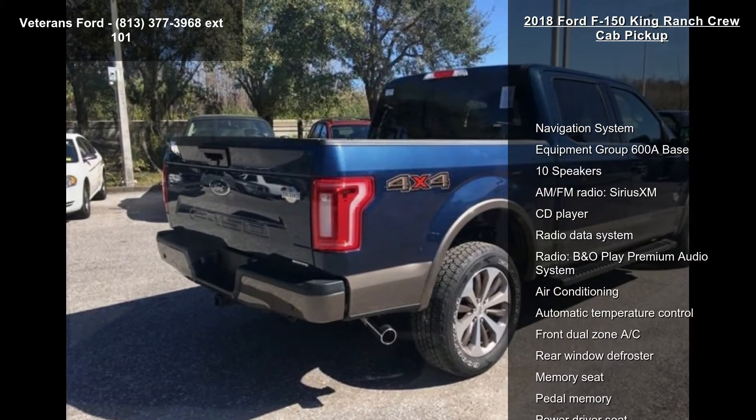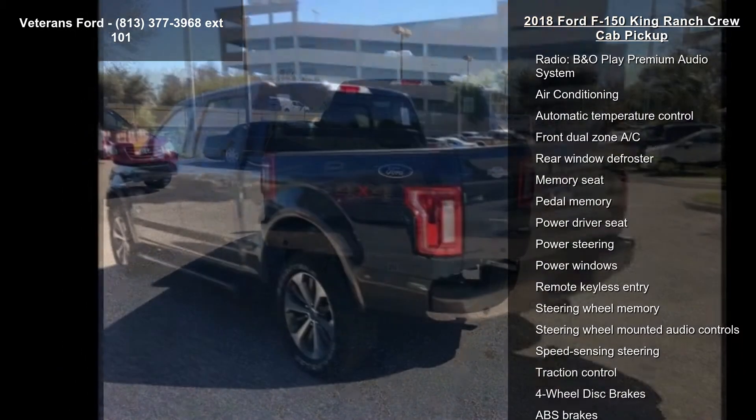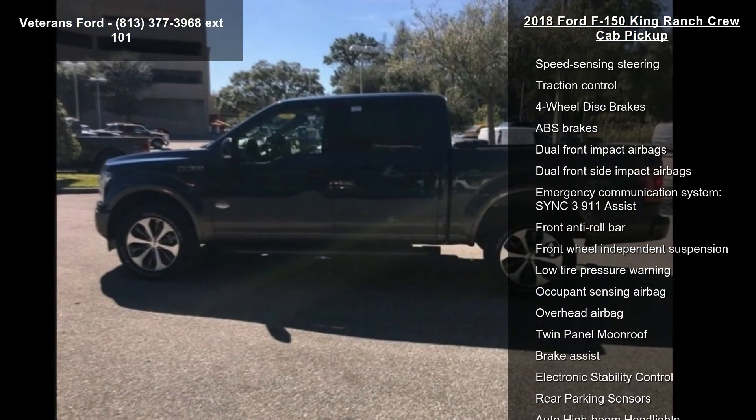Some of the top features included with this vehicle are Navigation System, Equipment Group 600A Base, 10 Speakers, AM FM Radio, Sirius XM, and CD Player.